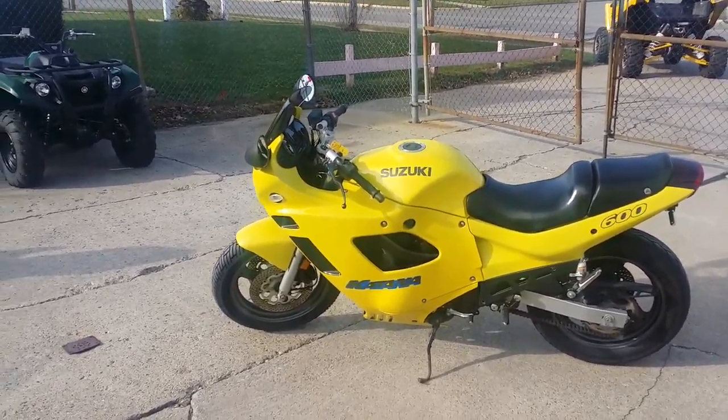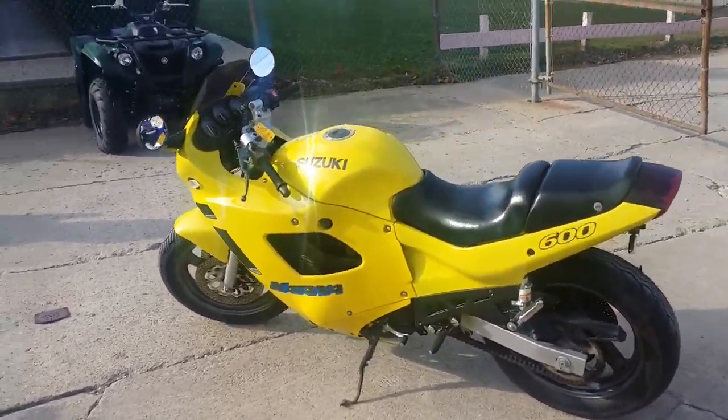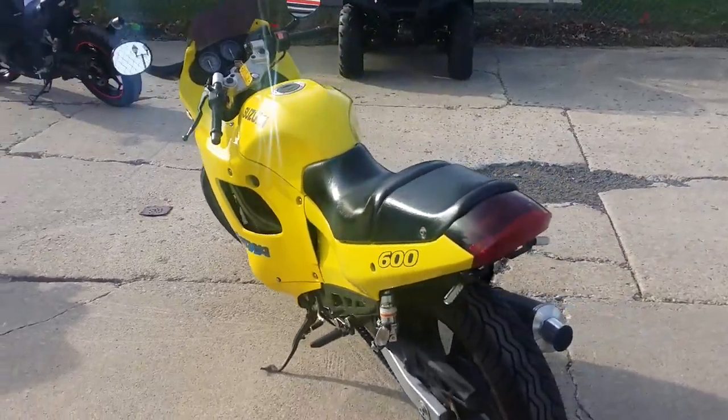Hey guys, at Approval Powersports we got over 400 used bikes in our showroom. We got financing for everyone. Today we got a good special going.